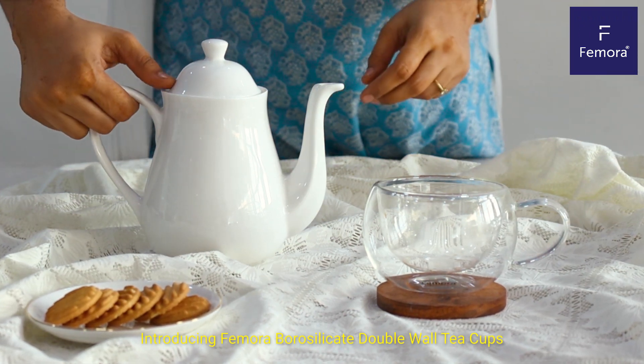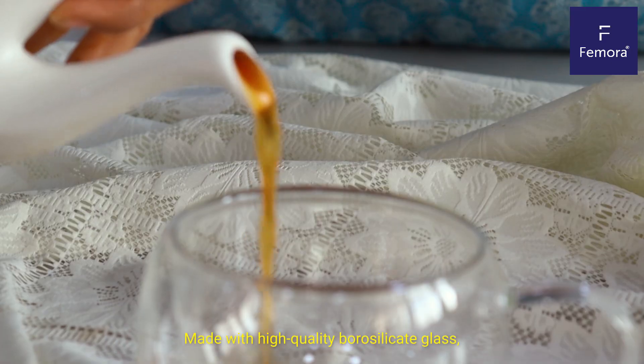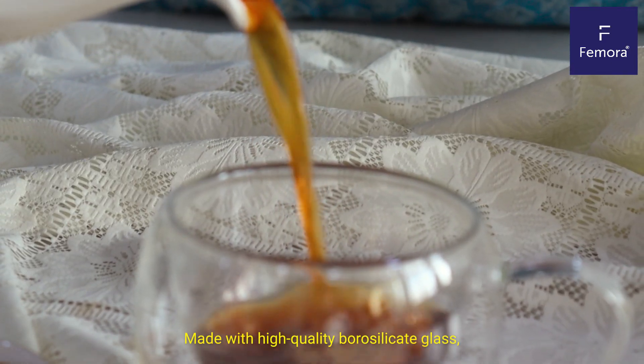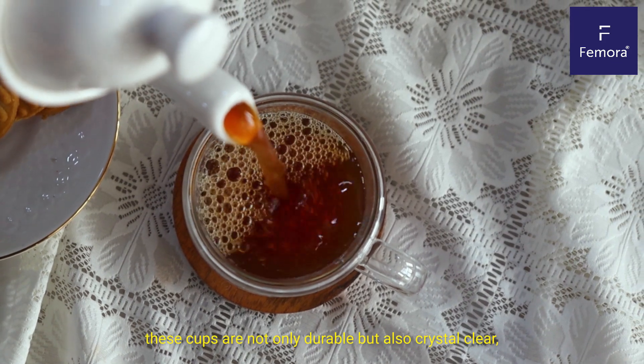Introducing Femora Borosilicate Double Wall Tea Cups, where elegance meets innovation. Made with high-quality borosilicate glass, these cups are not only durable but also crystal clear.